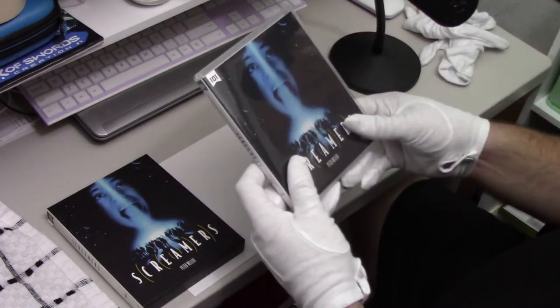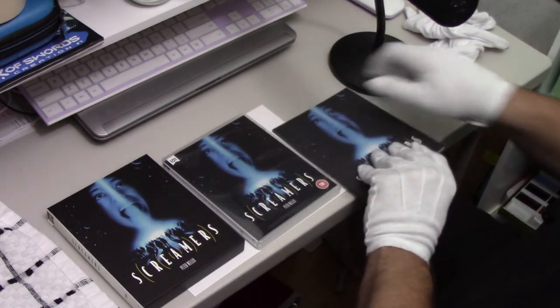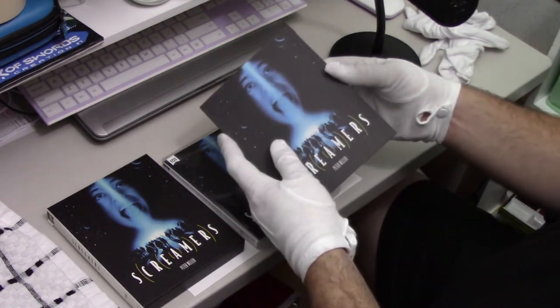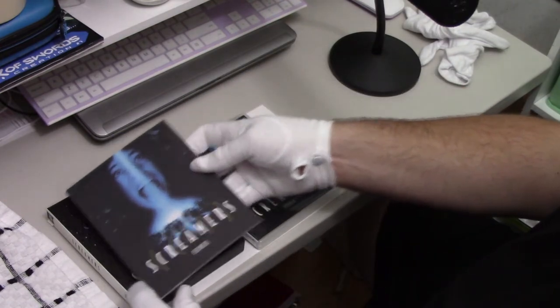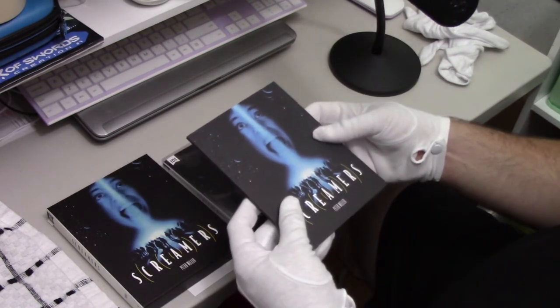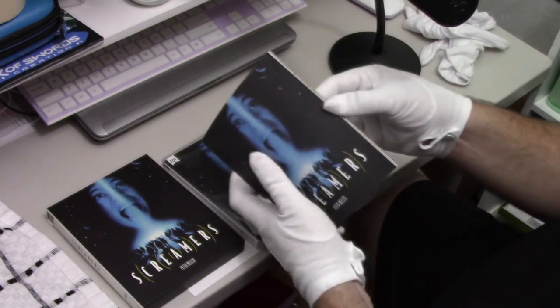It's a little lackluster in my opinion. But overall, I am pretty satisfied with this. The last thing we have is a little pamphlet that comes with the limited edition. This can only fit in the slipcover, and the standard edition is not going to come with the slipcover.